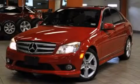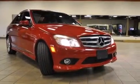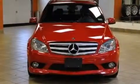This is a 2010 Mercedes-Benz C300 with great fit and finish. It has a 3.0-liter six-cylinder engine and an automatic transmission.